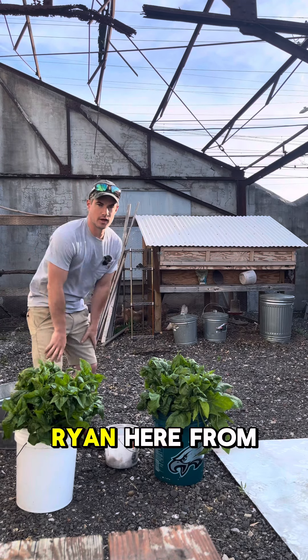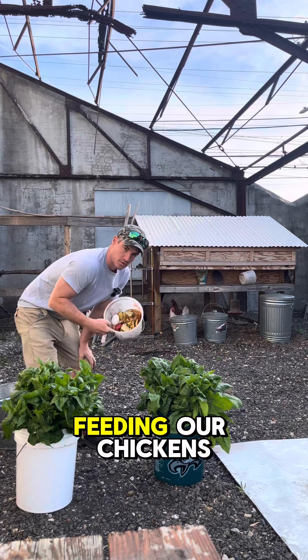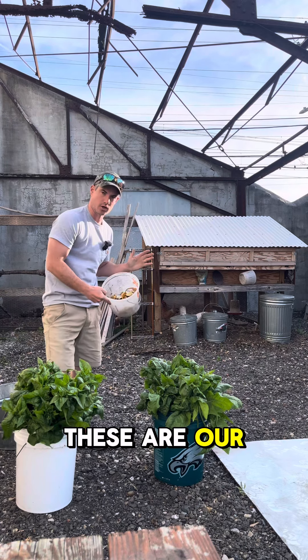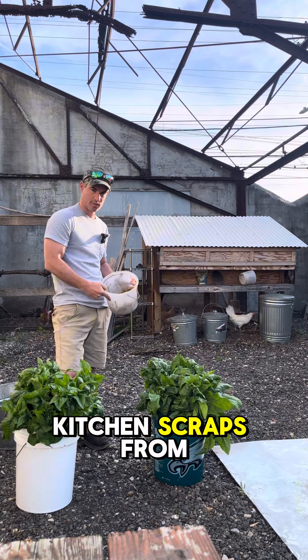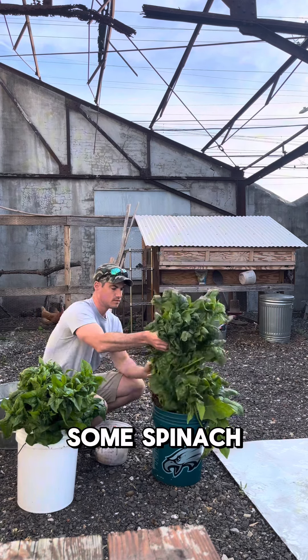Good morning and welcome back. Ryan here from the BioSoil Company. What we're doing this morning is feeding our chickens. These are our kitchen scraps from our home garden, and these are some spinach.